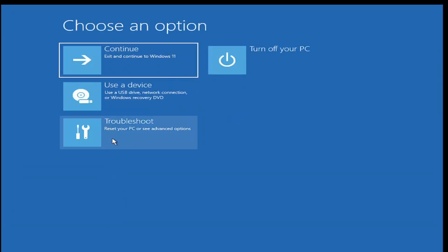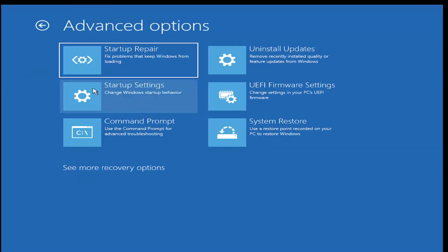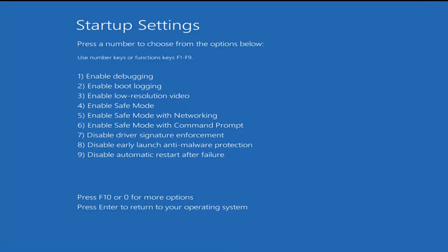Underneath 'Choose an option', select Troubleshoot and then select Advanced Options. Select Startup Settings and then select Restart. You want to tap the function key that corresponds to Enable Safe Mode with Networking, which is F5 in our case.